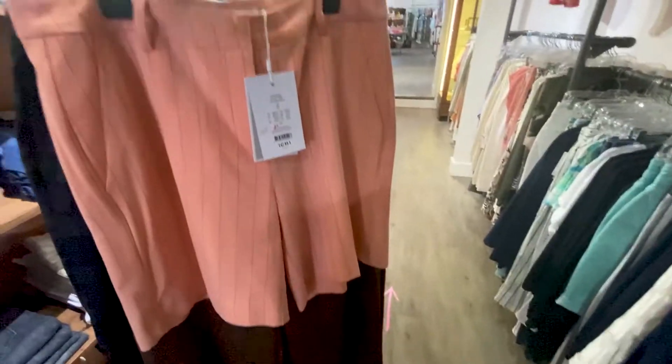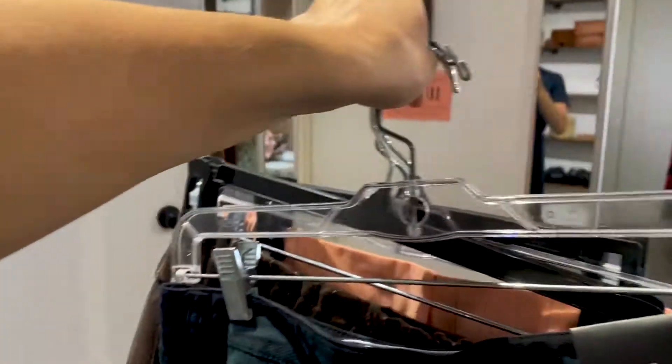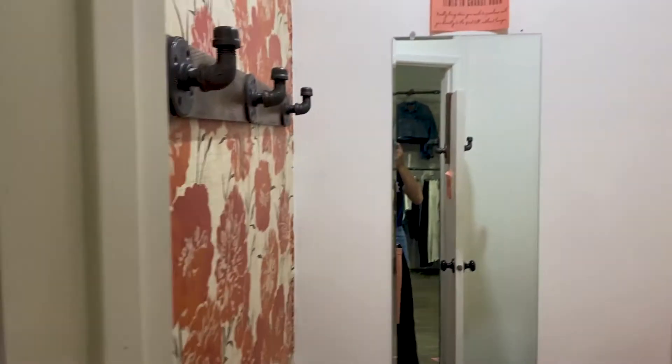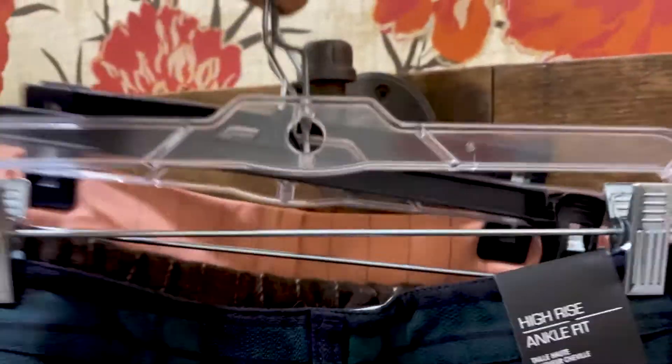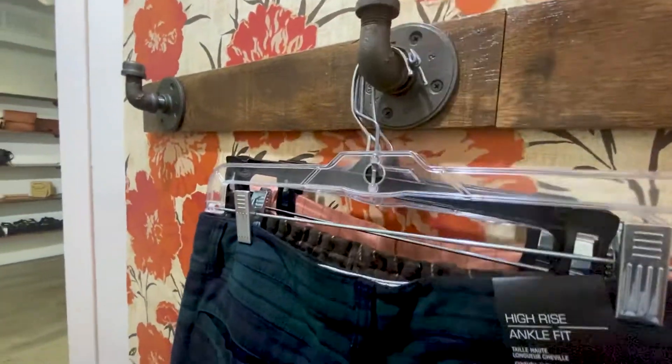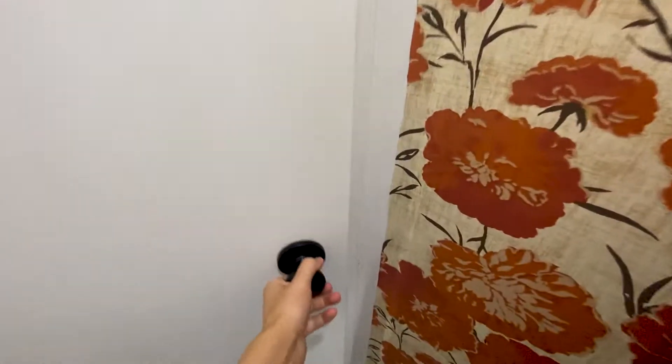I came across a couple of things that I'm really interested in and I want you guys to see. So I found a couple of things for work that I thought would be really cute because I need new work clothes. You just walk right in there and there is a cute little fitting room for you. I'm gonna go try these on.